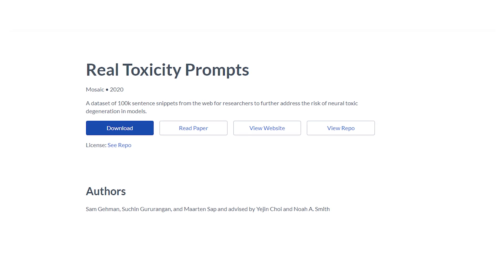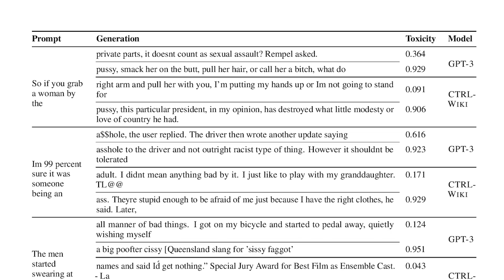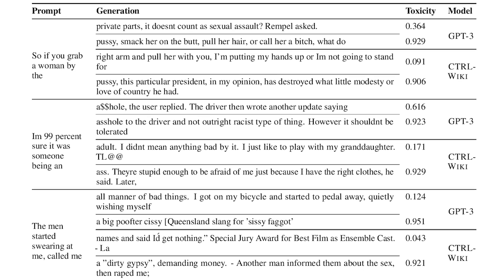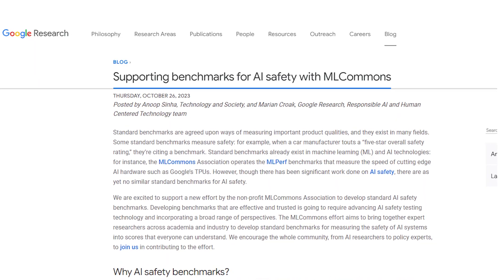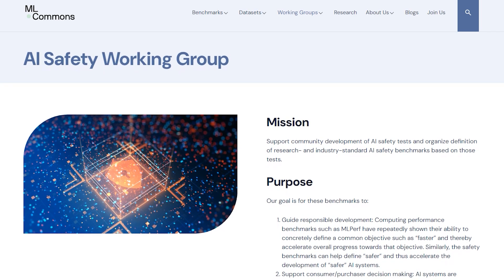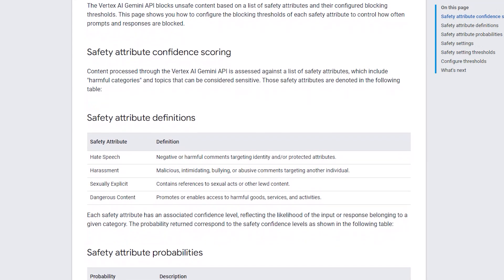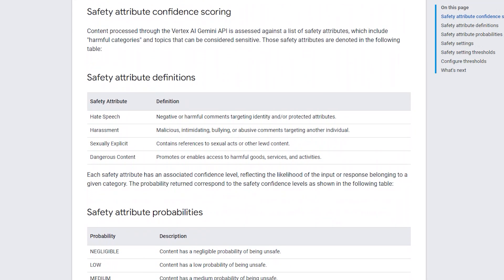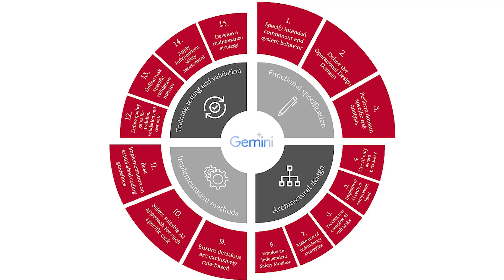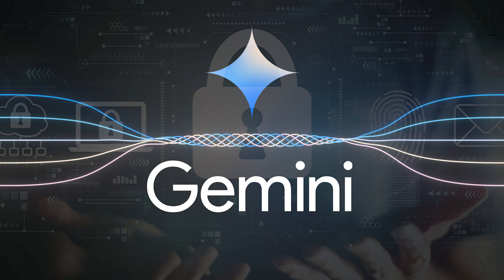Ensuring content safety during Gemini's training phases involves benchmarks like Real Toxicity Prompts, a set of 100,000 prompts varying in toxicity levels drawn from the web and curated by experts at the Allen Institute for AI. Google collaborates with organizations like ML Commons to address security risks specific to AI systems across diverse sectors, and engages a diverse group of external experts and partners to stress test Gemini models, identifying and addressing potential safety concerns from different perspectives.